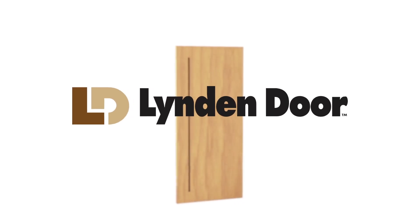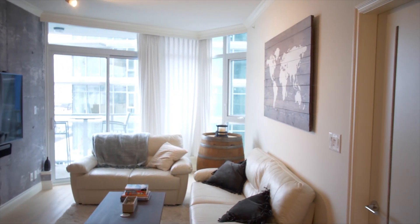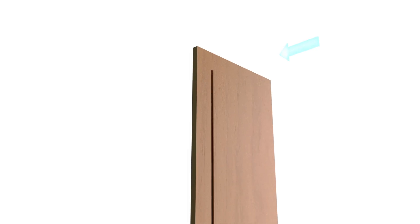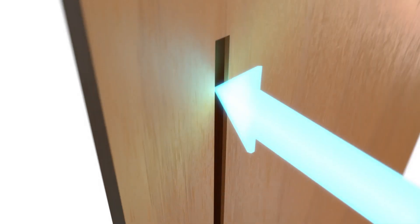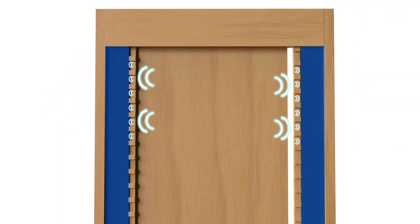Linden Door has introduced the Van Aire product line to enhance our indoor environments and boost air quality. Van Aire doors have an integrated airflow channel. Air moves through the door between the vertical slots, while engineered sound absorption stops noise from passing through.